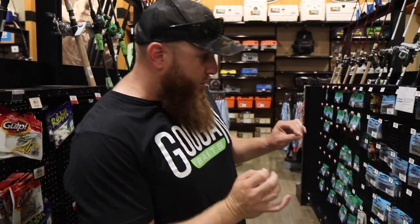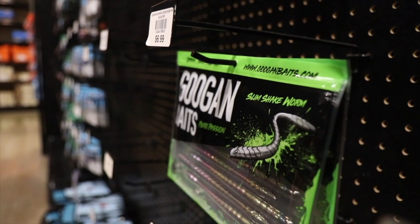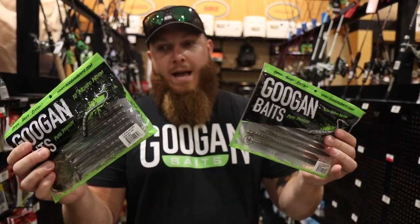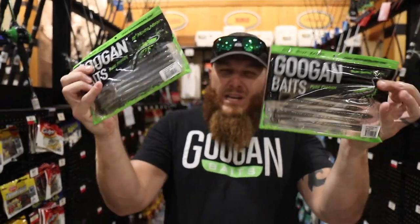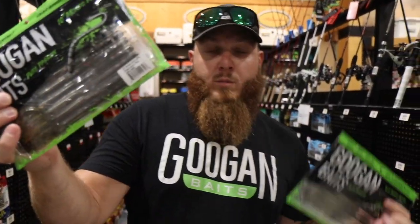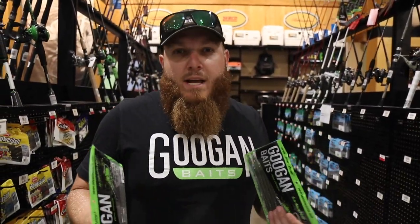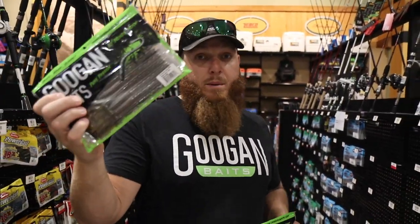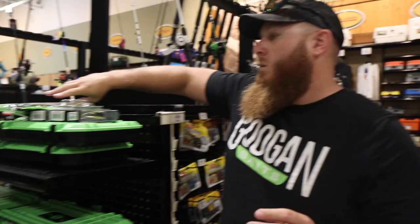Moving right along to the worm section. There's literally one pack of Mondo worms and two packs of Slim Shake. I love worms — big time worm guy, especially big worms in the summertime. This is green pumpkin, this is watermelon red — literally the best worm colors you can get. The real decision is whether to throw a big worm or a small worm. If you're fishing a little shaky head, the small worm would be better. If you're fishing a big Texas rig on ledges or deeper water, throw the big worm or a Carolina rig. Can't go wrong with either one — love worms in the summertime.